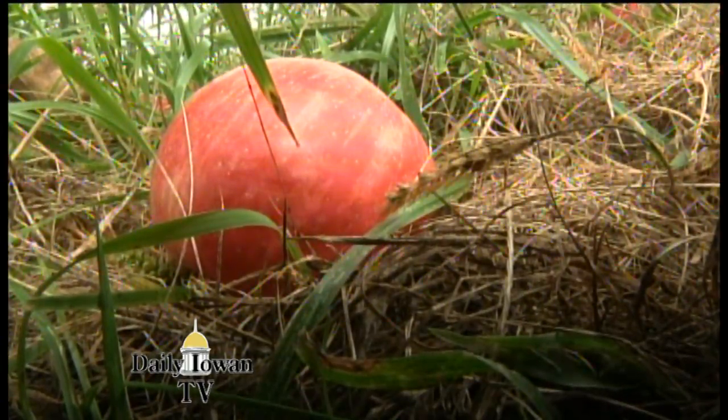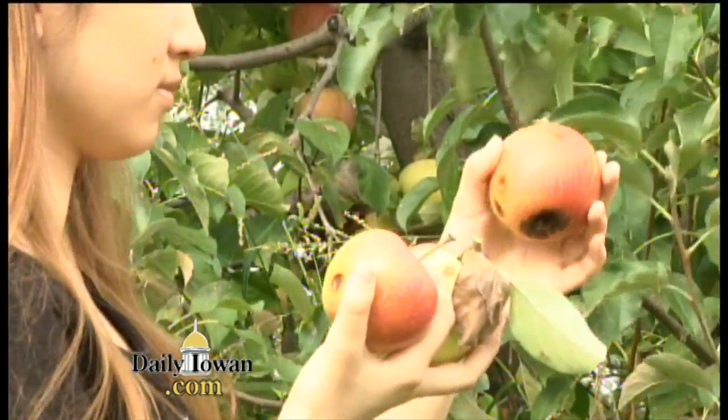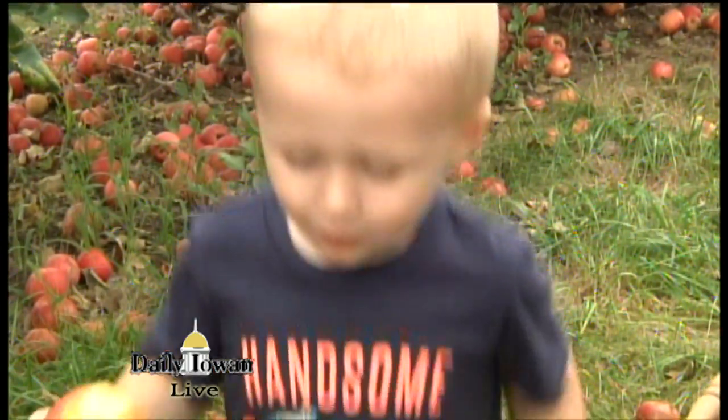You'll find the big ones, small ones, green ones, yellow ones, and of course the red ones here. Each with its own flavor and texture. And there's one thing they share in common — the great taste.